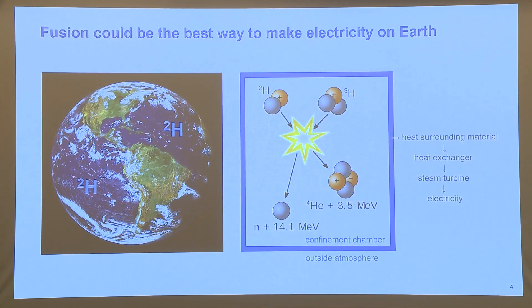If you're trying to harness energy from this on Earth, you would have your fusion reaction happening inside a confinement chamber to keep it away from heavier nuclei in the outside atmosphere, like oxygen or nitrogen. Your fusion reactions inside this chamber would heat some surrounding material, and you would take that thermal energy through a heat exchanger to a steam turbine and create electricity in a very standard way.